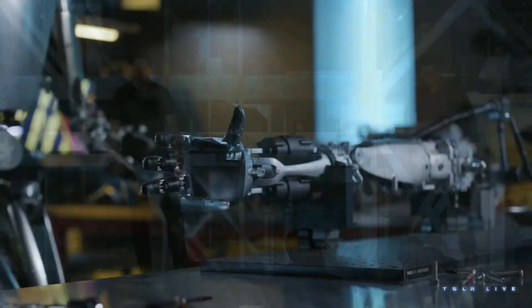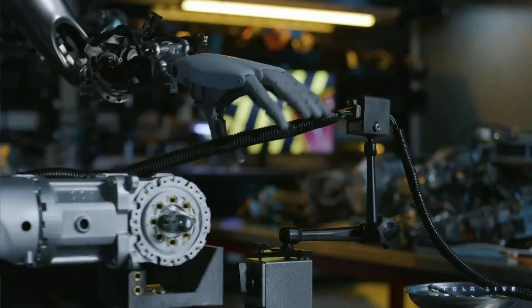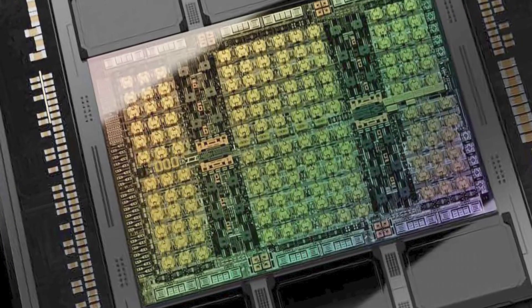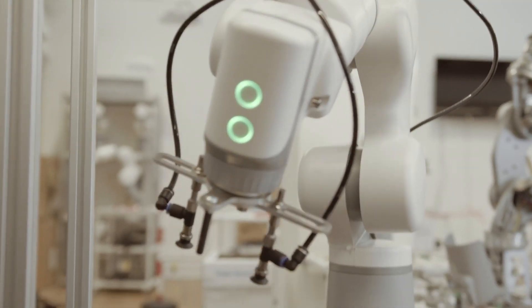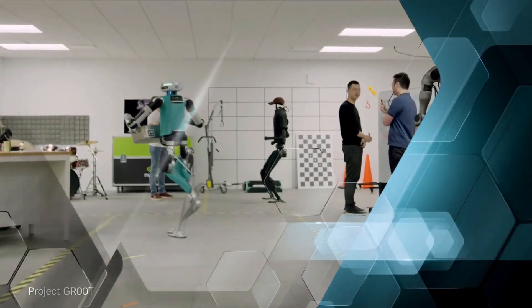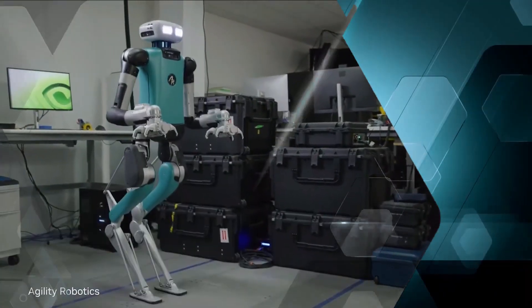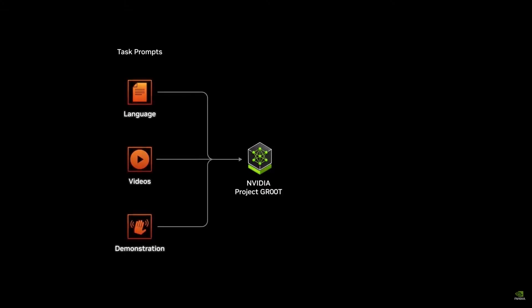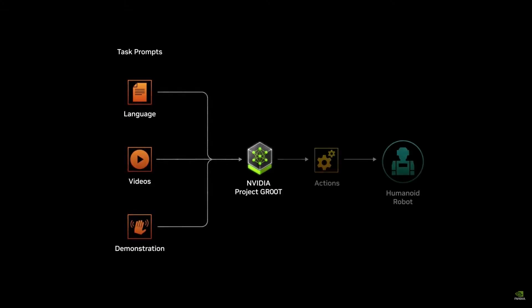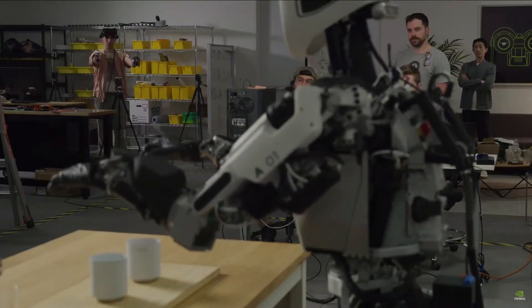Nvidia also revealed mind-blowing robotics breakthroughs made possible by combining their Omniverse simulation platform, Blackwell and Hopper GPUs for training, and the new Jetson Thor Robotics SOC. The Project Groot demo showed stunningly fluid, human-like robot motion planning and task execution, powered by a cutting-edge multimodal generative AI model trained entirely in simulation before being deployed on real Jetson-powered robotic hardware. The Groot robots could interpret free-form natural language instructions on the fly — like 'pick up the wrench and place it in the toolbox' — and seamlessly turn those commands into complex action sequences in the real world.